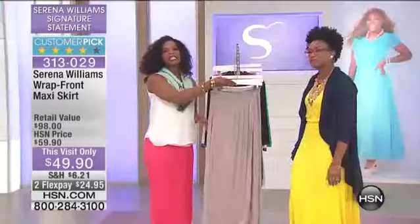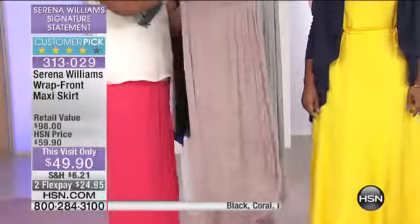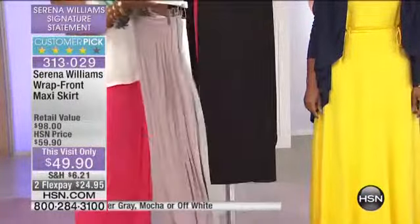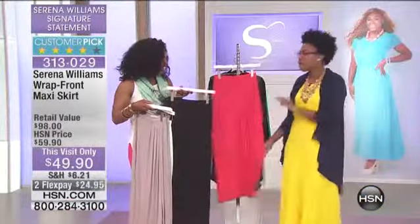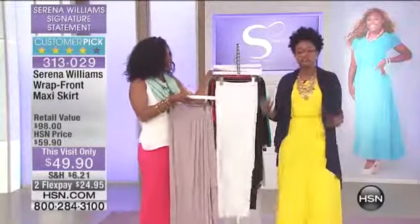Let me show you all the colors. This is mocha — really soft, really pretty, and I think very classic. Here it is in heather gray. We've got it in what we're calling off-white. This is black. And then it's in coral, and that's the one that I'm wearing. So gorgeous. What I love about all of the colors is that the coral definitely is a lot of fun.